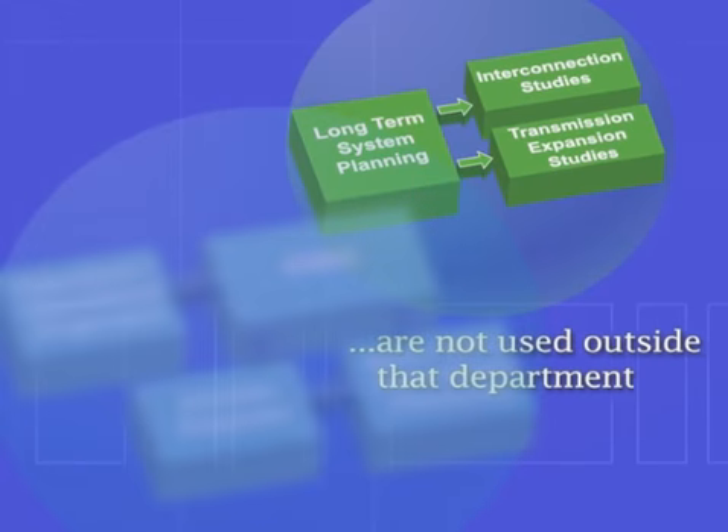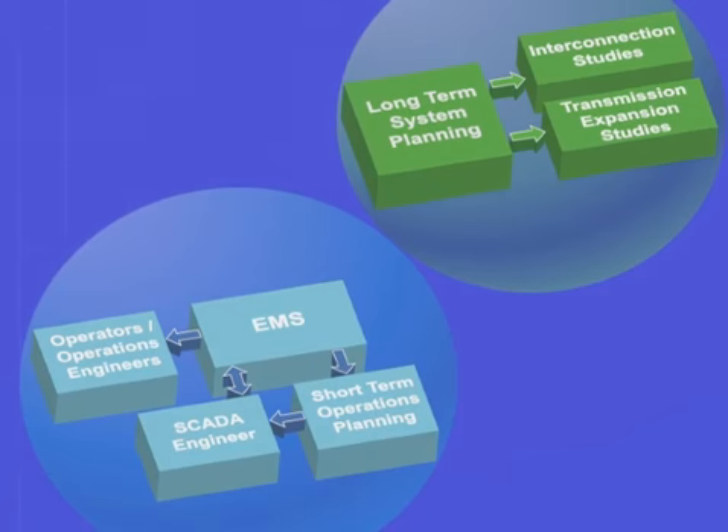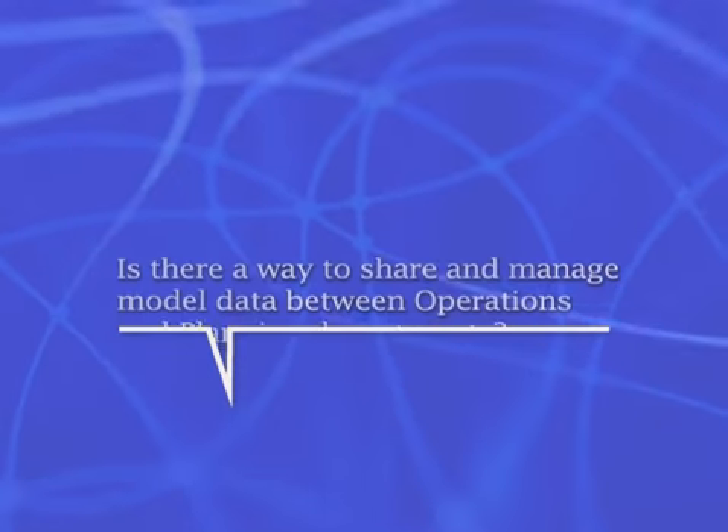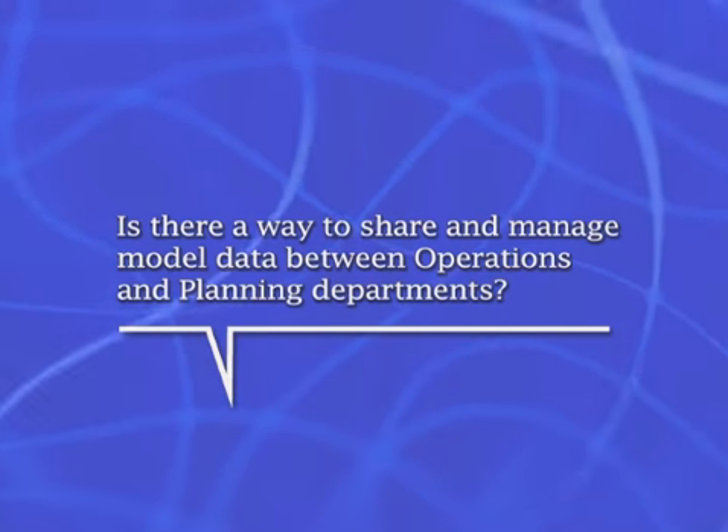The end result is that models are developed and maintained largely independent of each department, leaving room for error, redundancy, needless cost, and inconsistent results. Is there a way to share and manage model data between operations and planning departments?